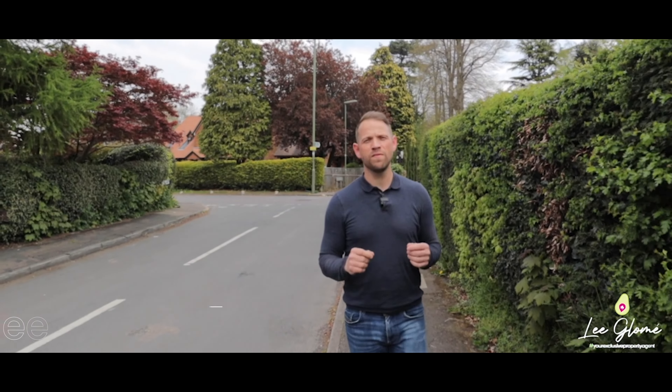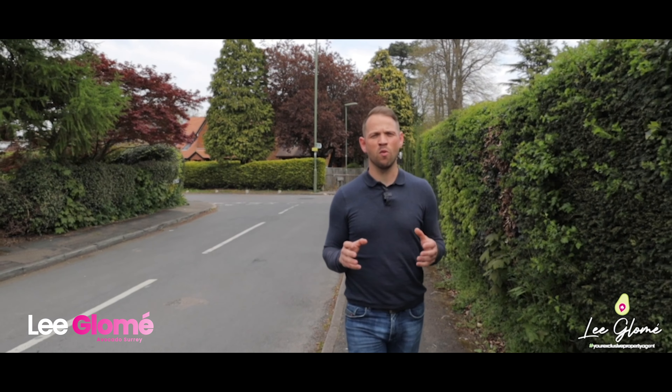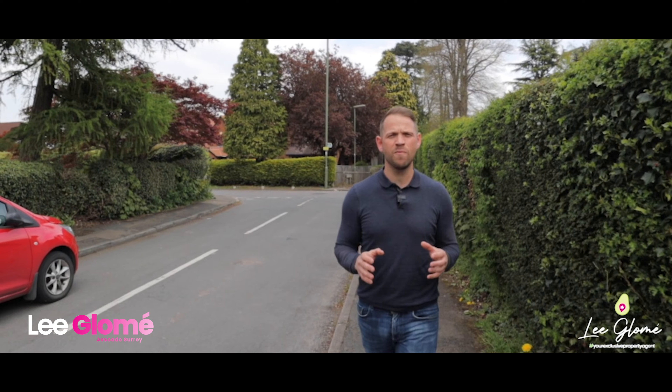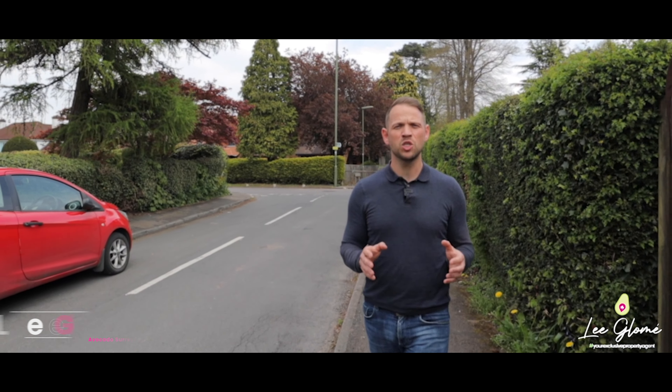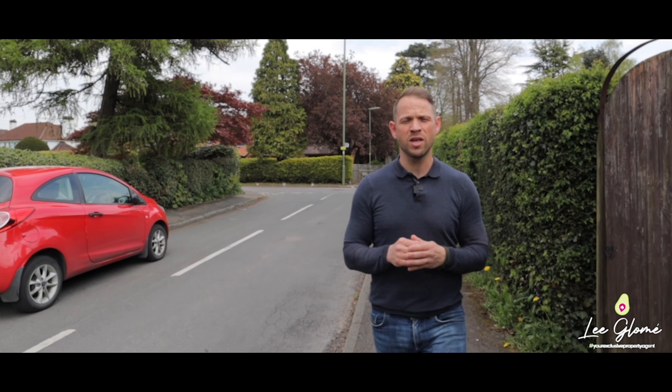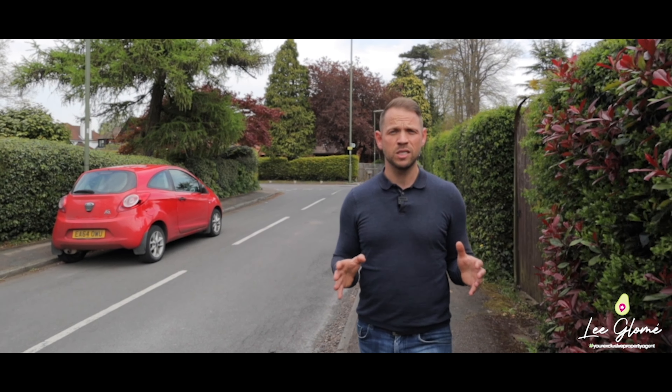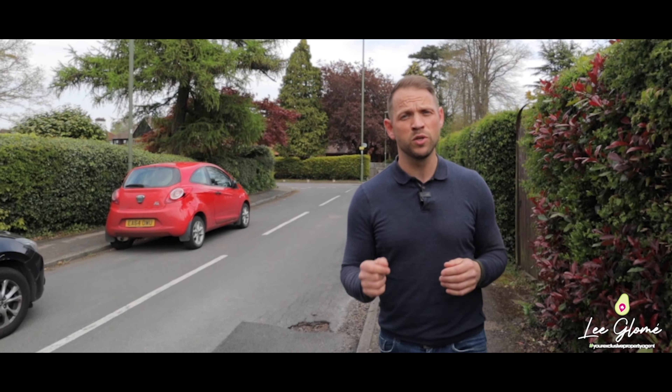Hello and welcome to 55 East Dean Road, catering room on the hill. I'm absolutely delighted to present to you a superb five-bedroom detached family home situated on a sought-after residential lane, sitting on approximately a third of an acre. But before we take a look at this property inside, come with me and let's go have a look at what's on the doorstep.